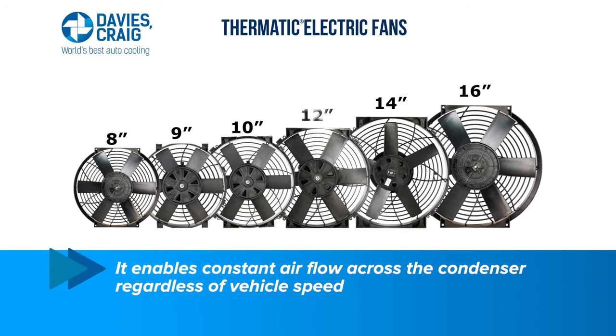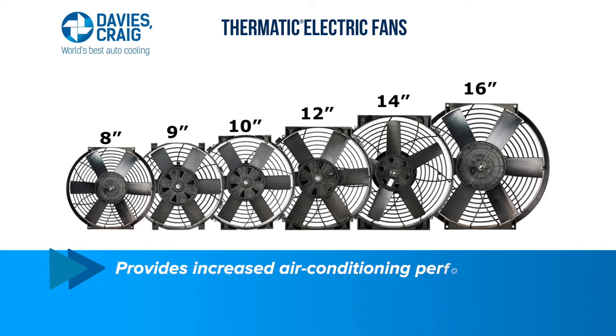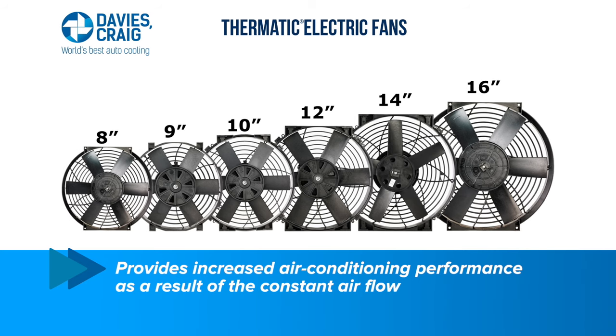It enables constant airflow across the condenser regardless of vehicle speed, providing increased air conditioning performance as a result of the constant airflow.